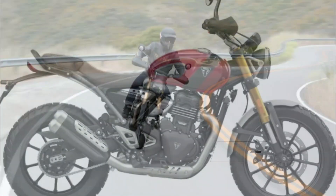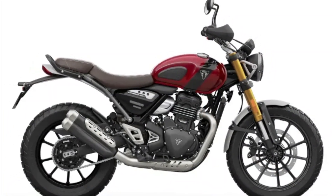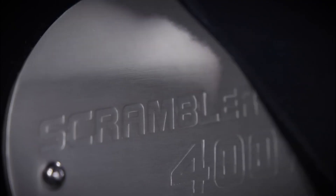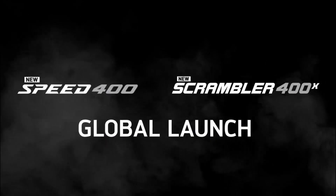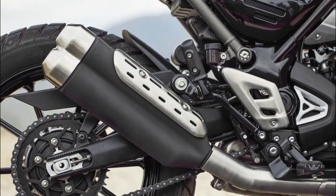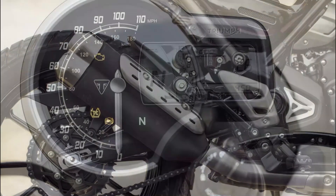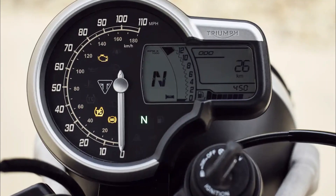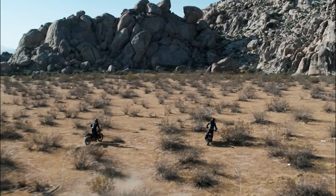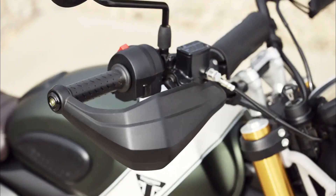Brakes and Safety: In the braking department, the Scrambler 400X shares the Brembo 4-piston radial front caliper with the Speed 400. However, it acts on a larger 320mm disc, offering improved stopping power. The rear brake remains identical, featuring a 230mm rotor and single-piston caliper. Importantly, the Scrambler 400X's ABS can be switched off for off-road adventures — a feature not found on the Speed 400.